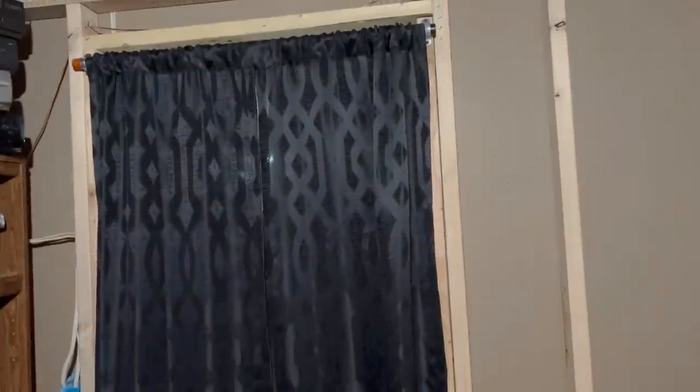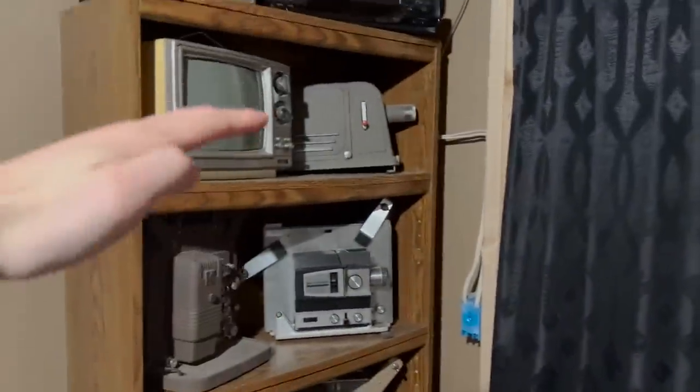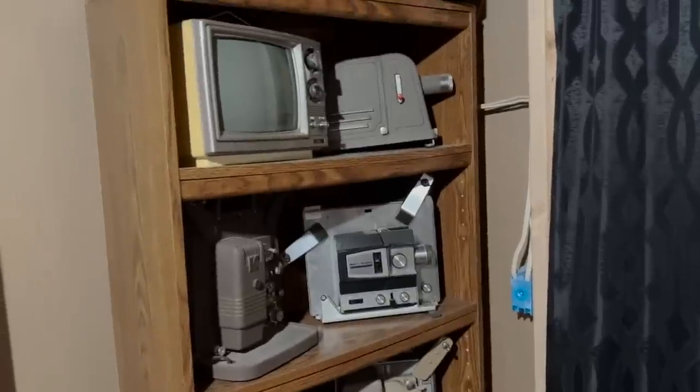Starting off out here, I do not have doors yet. There are two spots that I need doors for, so I just have this black curtain for the door for the movie room itself. Over here off to the side, I eventually want to drywall this in — it's just studs and drywall right now. Over here, I want to eventually do like a candy bar kind of thing with some candy and drinks and stuff.